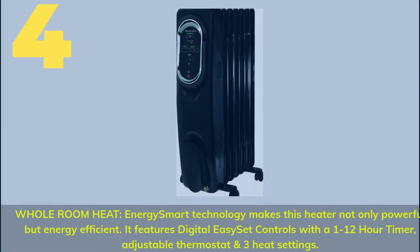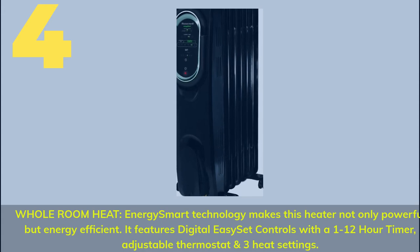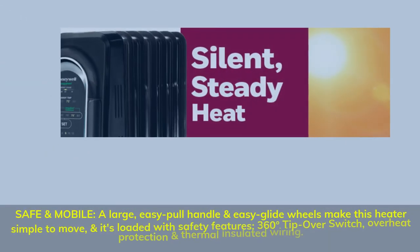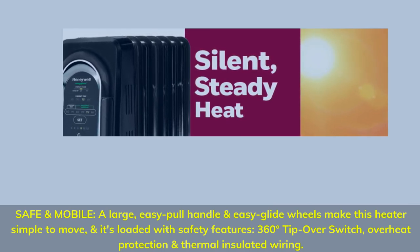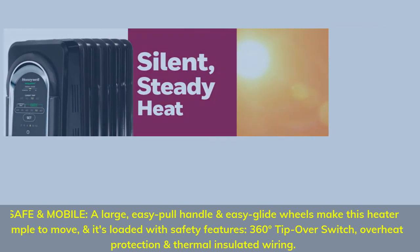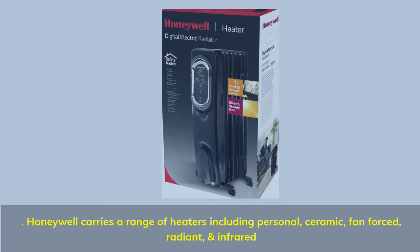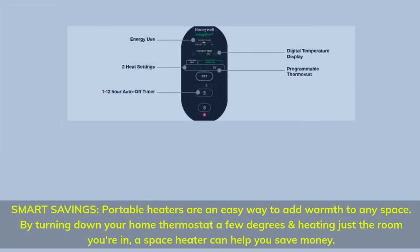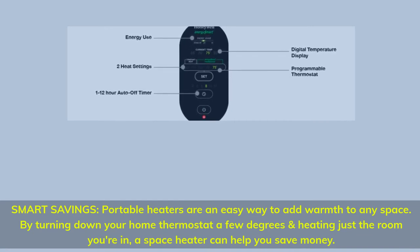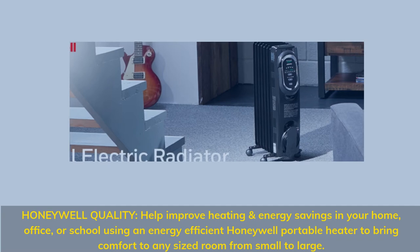Number 4: Whole room heat — energy smart technology makes this heater not only powerful but energy efficient. It features digital easy-set controls with a 1 to 12-hour timer, adjustable thermostat, and 3 heat settings. Safe and mobile: a large easy-pull handle and easy-glide wheels make it simple to move. Loaded with safety features: 360-degree tip-over switch, overheat protection, and thermal insulated wiring. Honeywell carries a range of heaters including personal, ceramic, fan-forced, radiant, and infrared. Portable heaters are an easy way to add warmth by turning down your home thermostat and heating just the room you're in — helping you save money. Honeywell quality can help improve heating and energy savings in your home, office, or school.